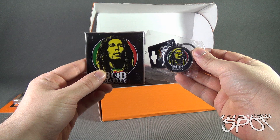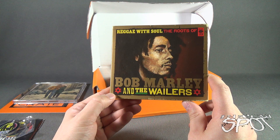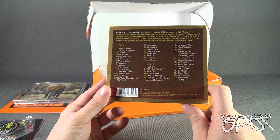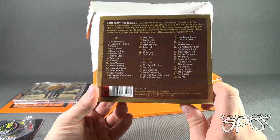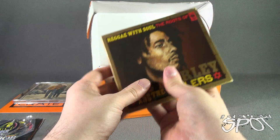We also have a CD from Bob Marley — this is 'Reggae with Soul: The Roots of Bob Marley and the Wailers.' It's a deluxe two-CD set consisting of a multitude of songs — tons of songs. Also a fan of Bob Marley as well. Bob Marley and Bob Dylan — can't get any better than that, and both are Bobs.